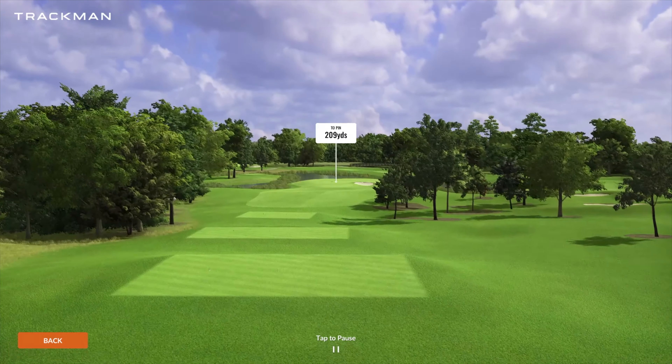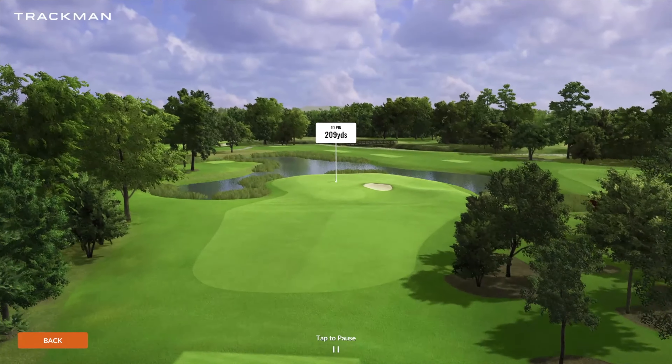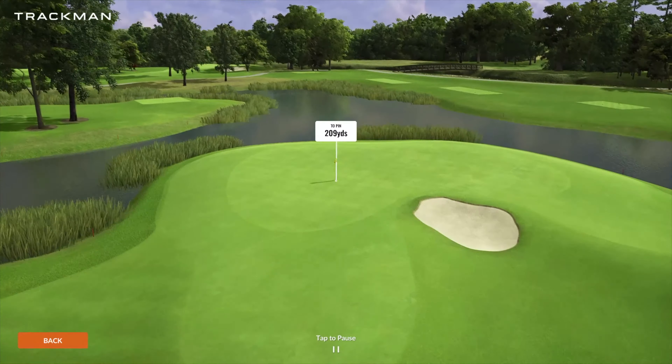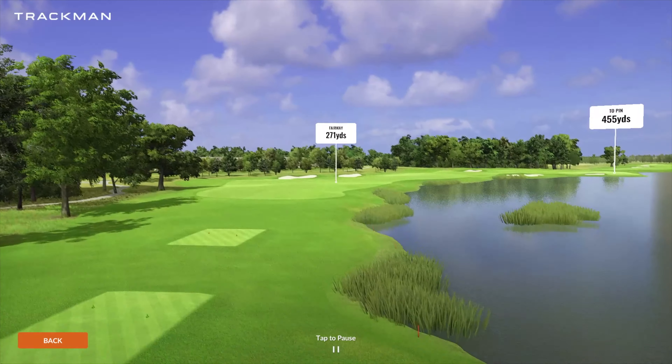Number six is going to be our second par three playing 209 yards. Pretty long hole, not a lot of room for error. The miss here is absolutely going to be short because anything long, left, or right is going to be flirting with that water. And then you do have that pot bunker you have to contend with as well.